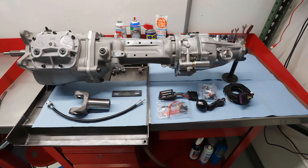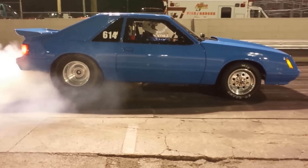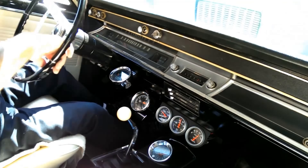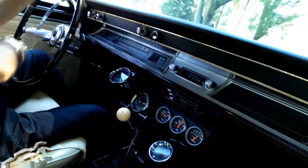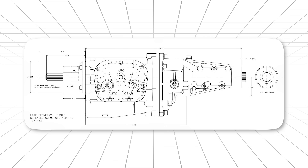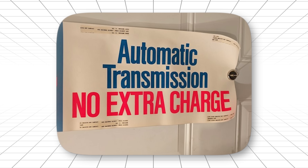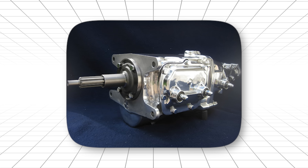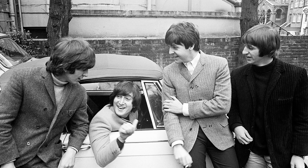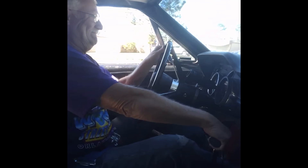Part 6: The curveball — Muncie M22 Rock Crusher. Boom. Not even an automatic. You've been listening to us talk about automatics. And now we're going to tell you that one of the most legendary transmissions in muscle car history was a manual. A four-speed manual that GM built specifically to embarrass every automatic transmission on the planet. The Muncie M22 Rock Crusher. While all these automatics were fighting for supremacy, there was this group of purists who said: if you really want to go fast, you need to control the gears yourself.